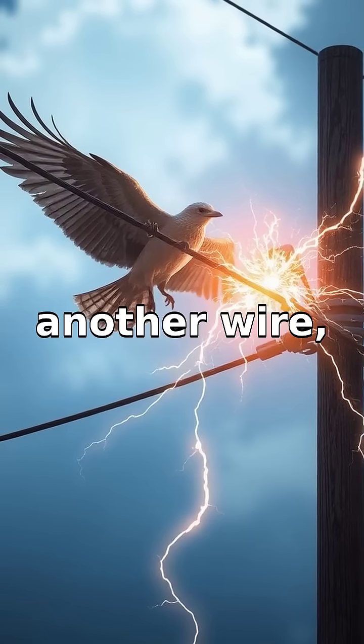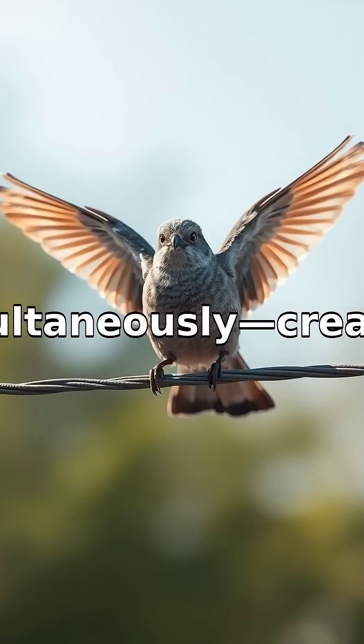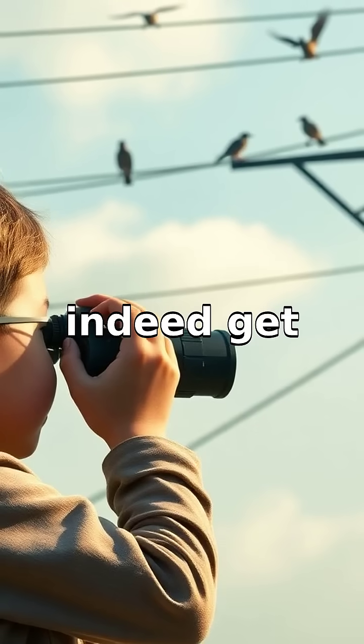If a bird were to touch another wire, the pole, or the ground simultaneously, creating a circuit, it would be dangerous, and the bird could indeed get shocked.